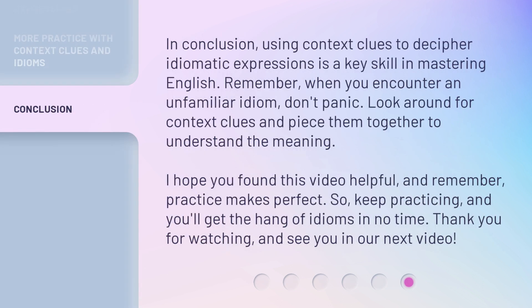In conclusion, using context clues to decipher idiomatic expressions is a key skill in mastering English. Remember, when you encounter an unfamiliar idiom, don't panic. Look around for context clues and piece them together to understand the meaning. I hope you found this video helpful, and remember, practice makes perfect.